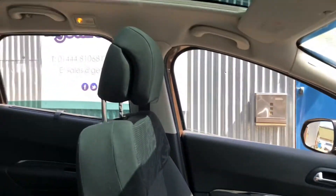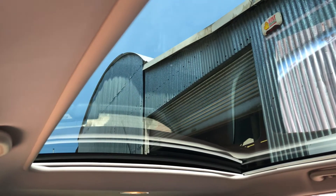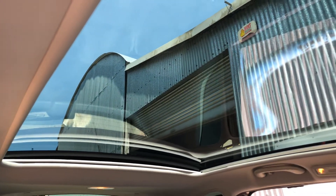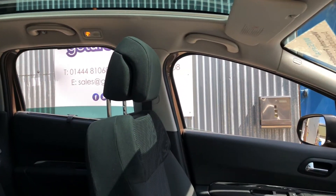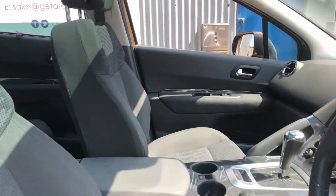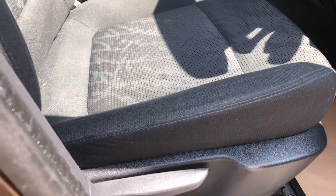If we look up at the top here, we have a gorgeous panoramic roof. The roof has a blind which is also electric and comes right the way across. It has cloth seats and height adjustment on the driver's seat.